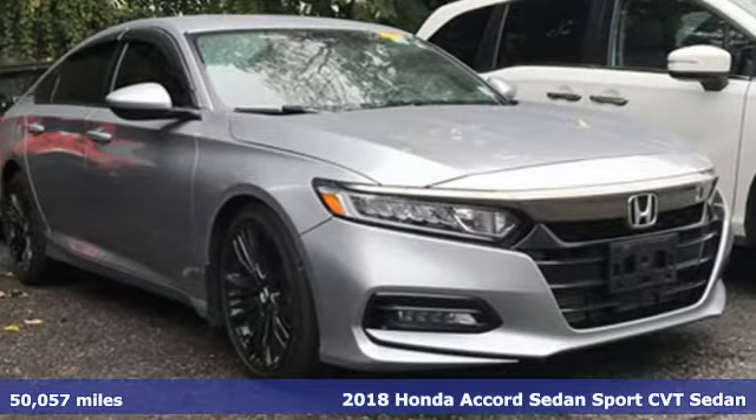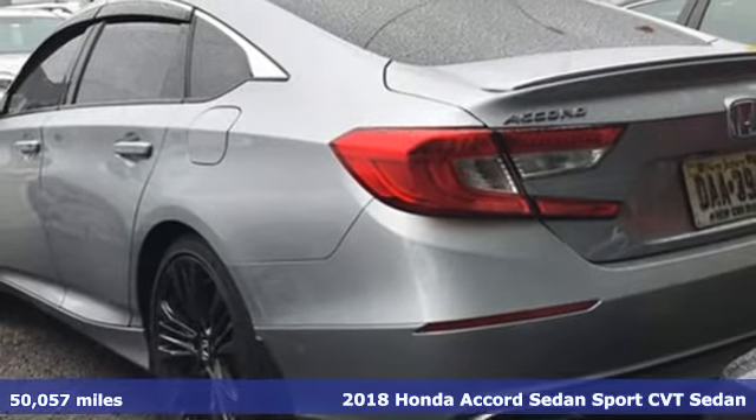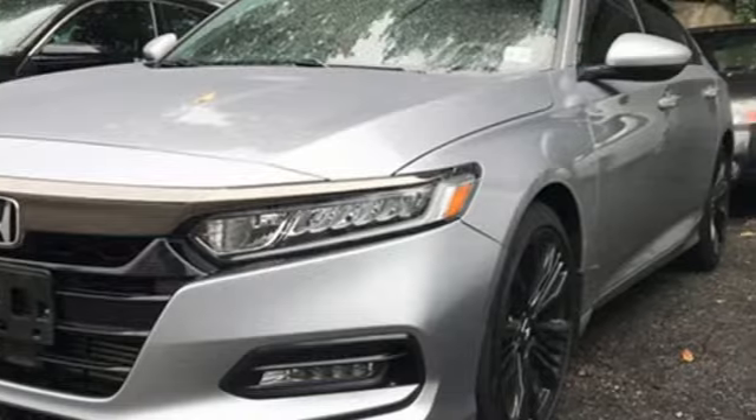Here's a 2018 Honda Accord Sedan. Honda's flagship car isn't just a vehicle, it's a legacy. It's well equipped with the features you need.